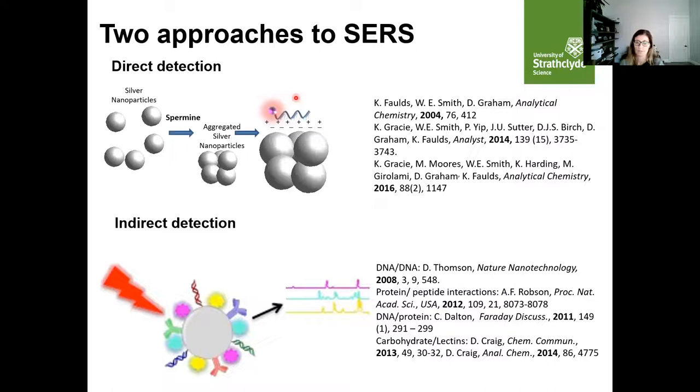Where possible, we try to use what we term indirect detection. This effectively uses the nanoparticle as a label and as a probe that goes out to seek and find the molecule you want to detect. We take the nanoparticle, code it with a dye molecule — that dye will usually be in resonance with the excitation wavelength to enhance sensitivity — and this effectively codes the nanoparticle with a SERS response. We then add a biomolecule or ligand onto the surface that will bind specifically to the target, such as an antibody that will bind to a protein marker, or a DNA sequence that will bind to another DNA or protein.